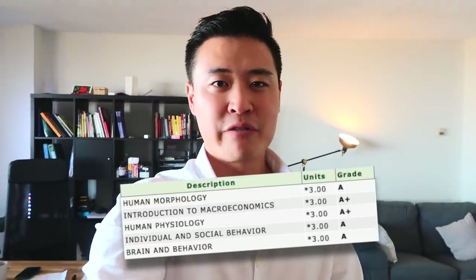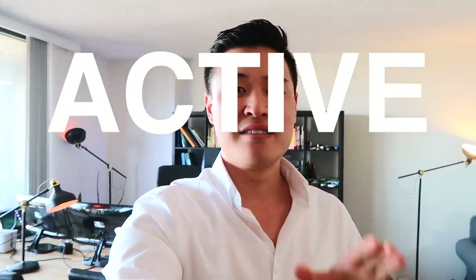Between first and second year university, something clicked in my learning that made me realize this is the right way to study, and that study technique is called active recall.